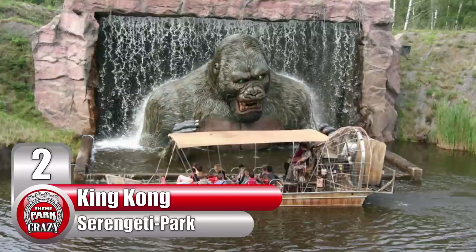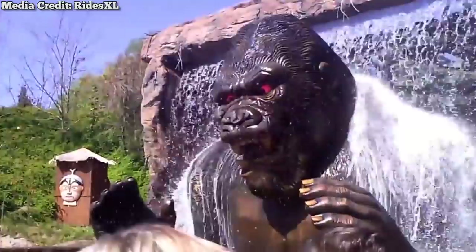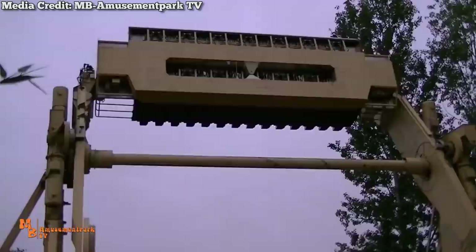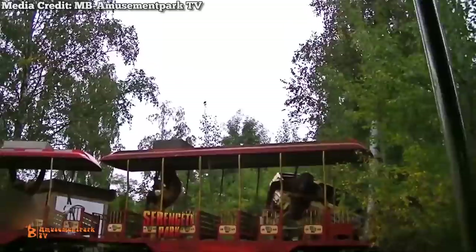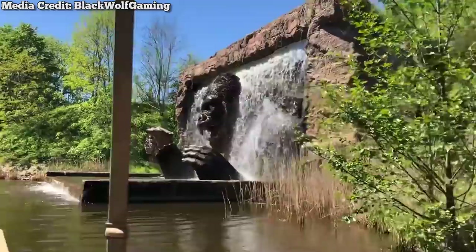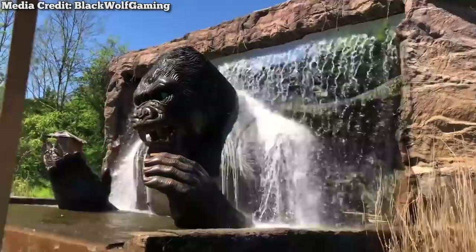Number 2: King Kong at Germany's Serengeti Park. This is by far one of the biggest and most intimidating submerged animatronics of all time. Interestingly, this is yet another zoo animatronic to make this list. This ride can be found at a zoological garden named Serengeti Park in the German state of Lower Saxony. While the park is mostly a zoo, it does feature a few rides, including a ferris wheel and Aqua Safari — a boat ride that takes place on a real-life airboat. Just like Disney's Jungle Cruise, it features both animatronic animals and a skipper who narrates throughout the excursion. However, one thing it has over Jungle Cruise is a special guest appearance from King Kong himself. Towards the end of this ride, the boat will approach a waterfall, and then a massive animatronic gorilla emerges from behind it, looking quite pissed off.